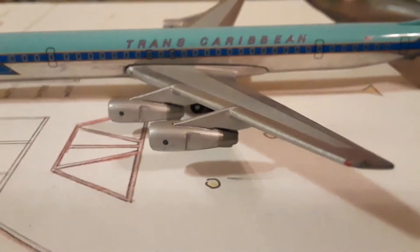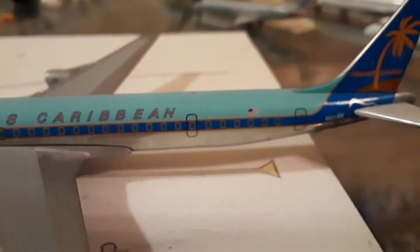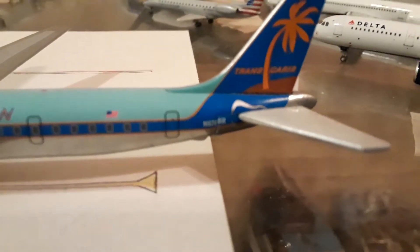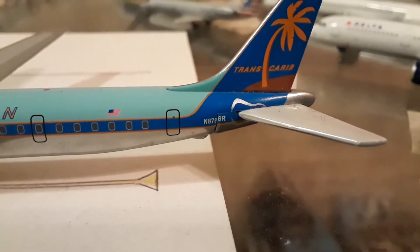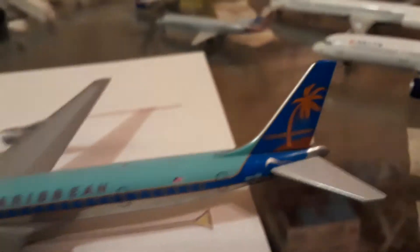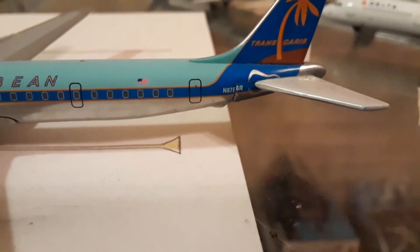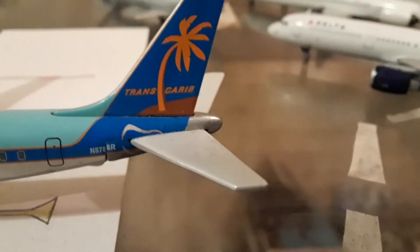There you have your emergency escape doors. The logo reads Trans Caribbean — Trans Caribbean. You have your two engines. There's another door and an American flag. And you have the registration: November 8-7-8-6 — let me get the phonetic right — November 8-7-8-6 Romeo.